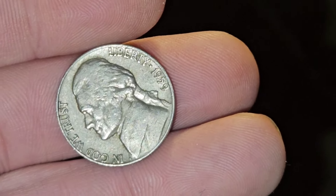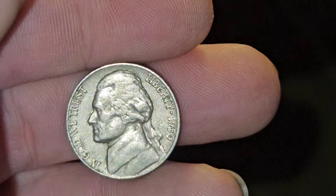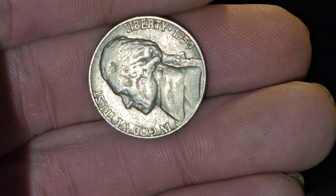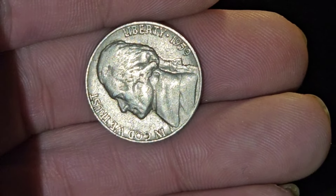What's up, everybody? Surfing Silver here. I am back and we are checking out older Jefferson Nickels today. I have here a 1959. I found two others recently — we found a 48 and a 49.